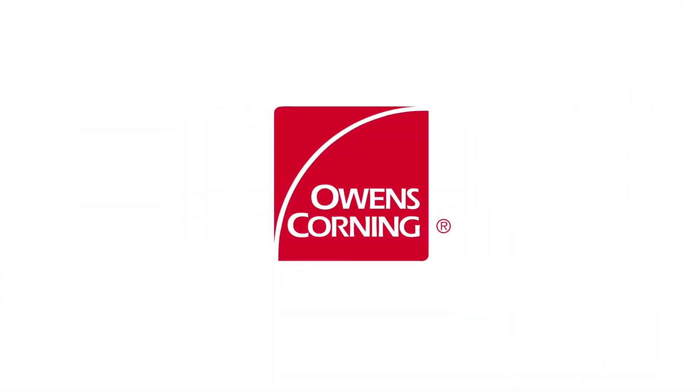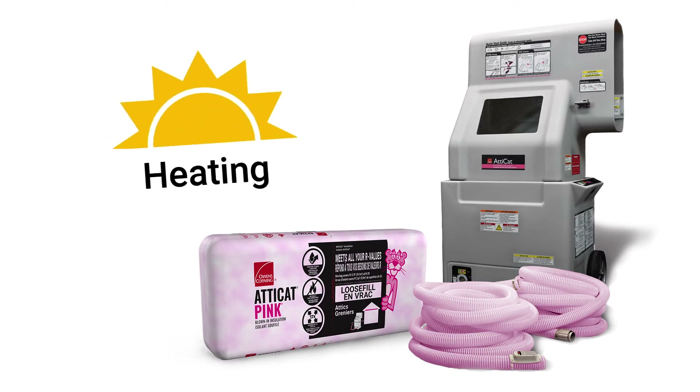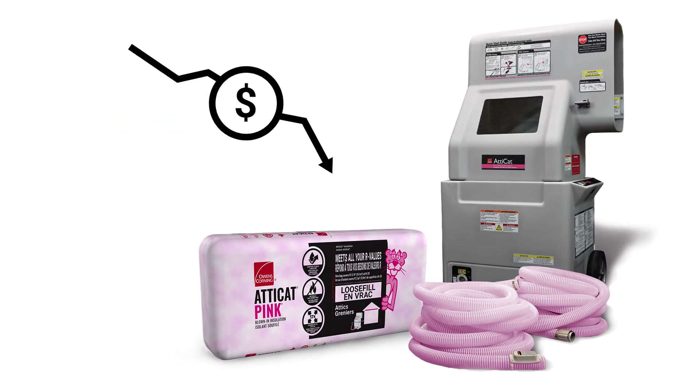That's where Owens Corning can help. The Owens Corning Atticat blown-in insulation system is perfect for attics and can help reduce your heating and cooling costs by up to 20%.